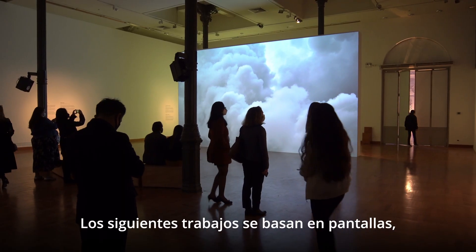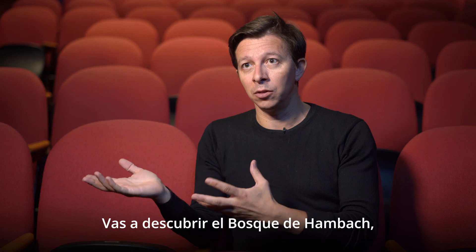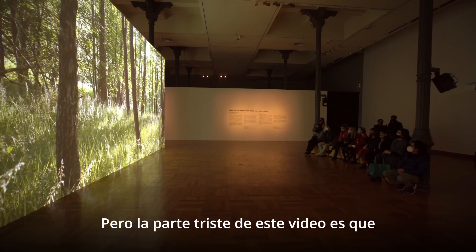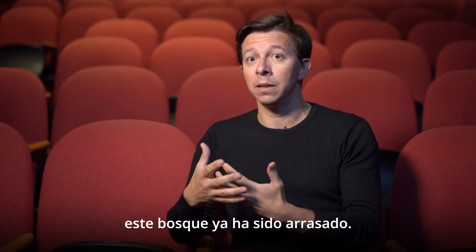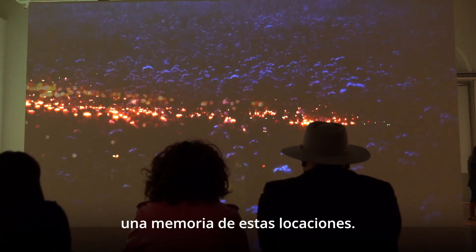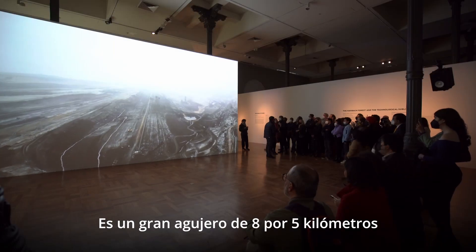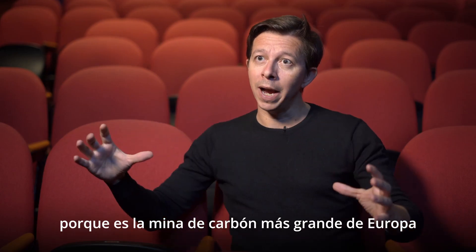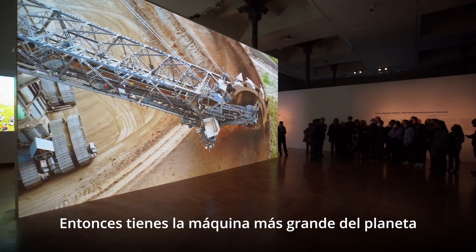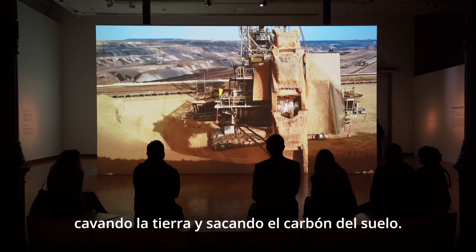The following works are screen-based — almost like documentaries. You will discover the Ambach forest, which is 12,000 years old. The sad point is that the forest has been razed, so everything you see is just a memory of these locations. It's a vast hole of eight kilometers by five because it's the largest open-pit coal mine in Europe, with the largest machine on the planet digging the earth and extracting coal from the soil.